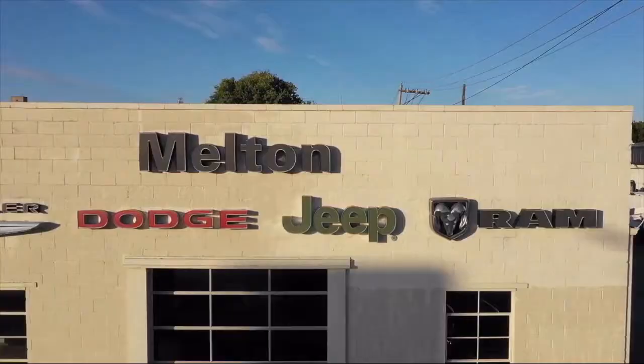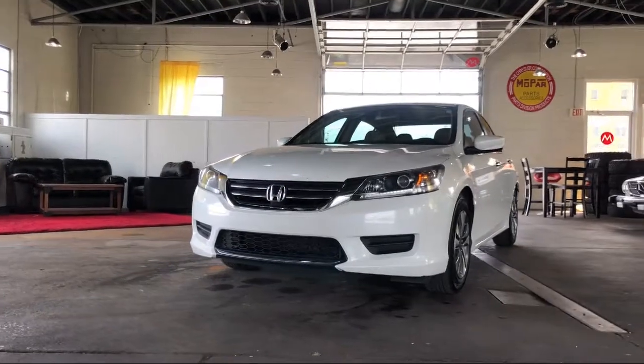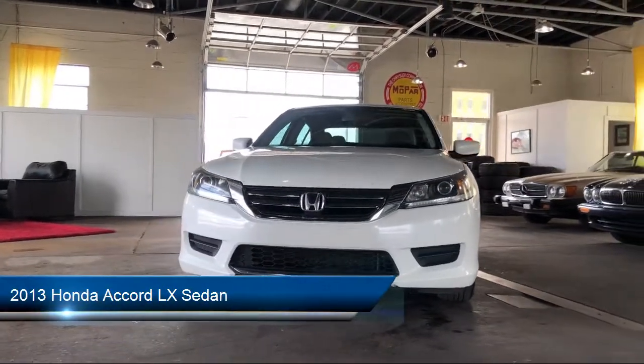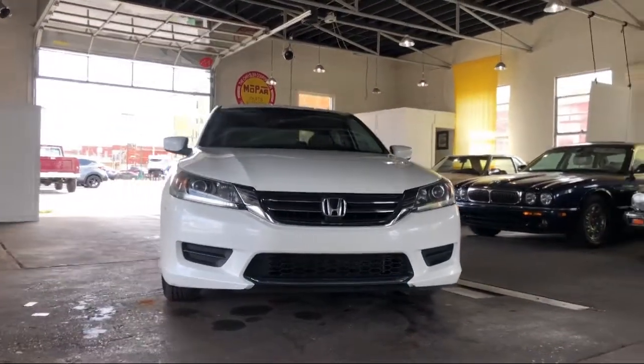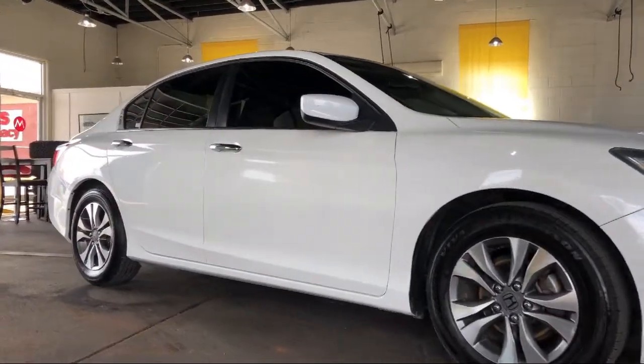Welcome to Melton Chrysler Dodge Jeep Ram. Here's a look at another one of our hand-selected vehicles from our inventory. It comes equipped with keyless entry, steering wheel controls, alloy wheels, tire pressure monitoring system, fully automatic headlights, and air conditioning.